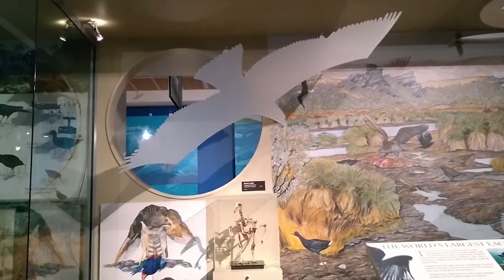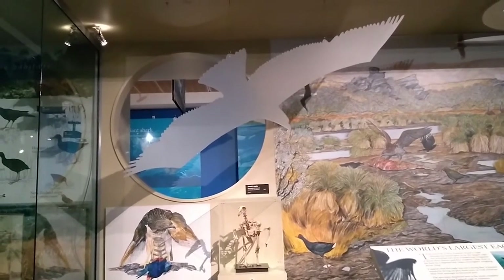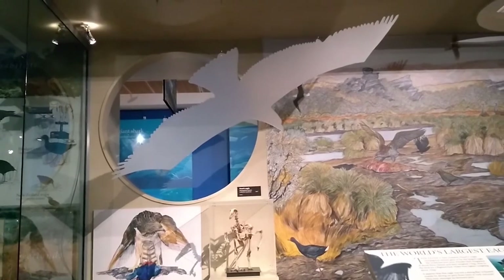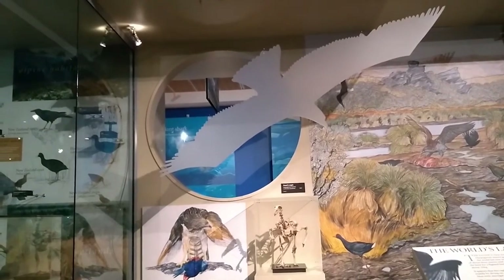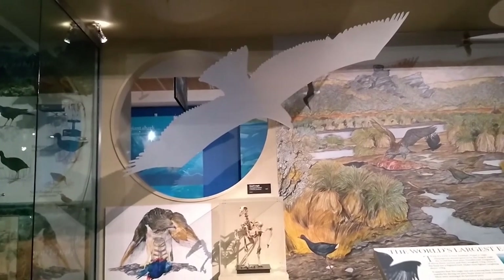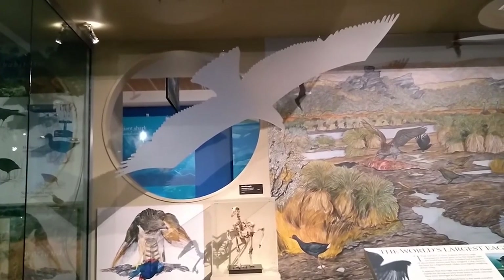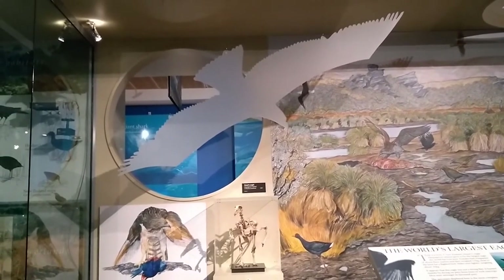The last thing I wanted to show you in this section is the Haast Eagle, and we have a skeleton on display right here. The Haast Eagle was the only natural predator of the moa, and of course because moa were so big it took a big predator to take them down. The Haast Eagle was the biggest bird of prey in the whole world and could have a wingspan of up to about 2.6 meters across, which is about the same as the Royal Albatross. The females were bigger and could get to about 15 kilograms and could take down moa of up to about 150 kilograms.